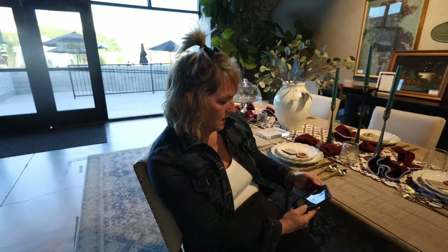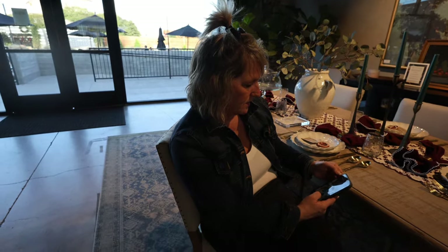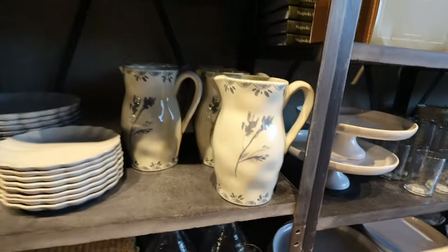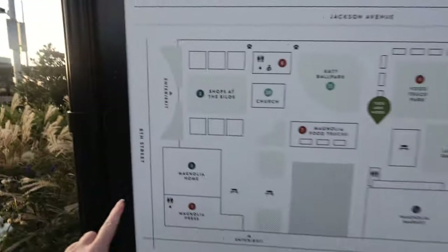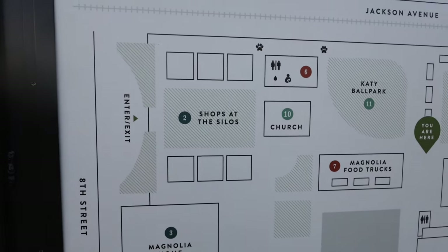Some of this inspires you Maddie, for your house — how to stage your house. I love this. That is beautiful. We're going to cross the street here and go into the little metal workshop and then come back and head over to the shops and the silos.